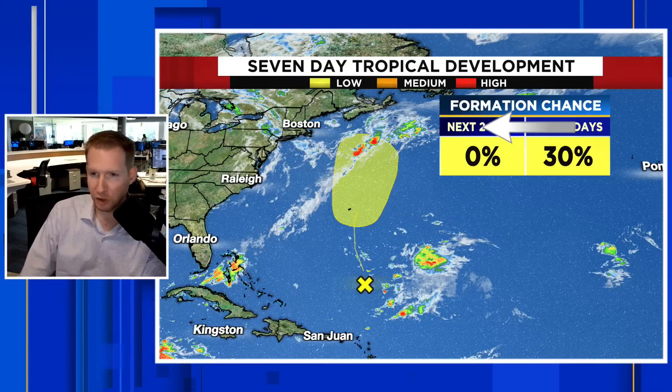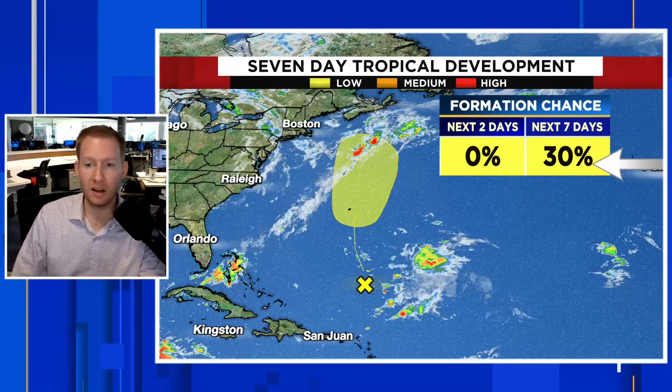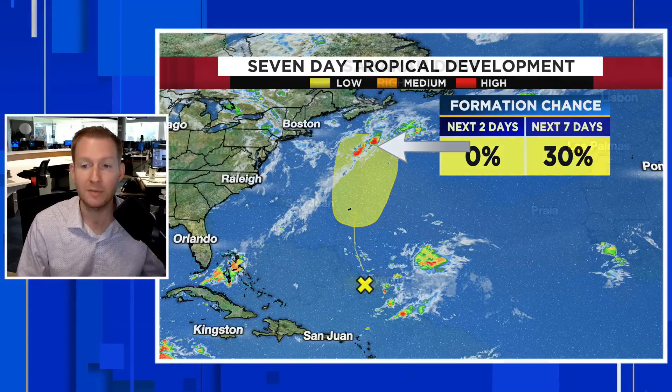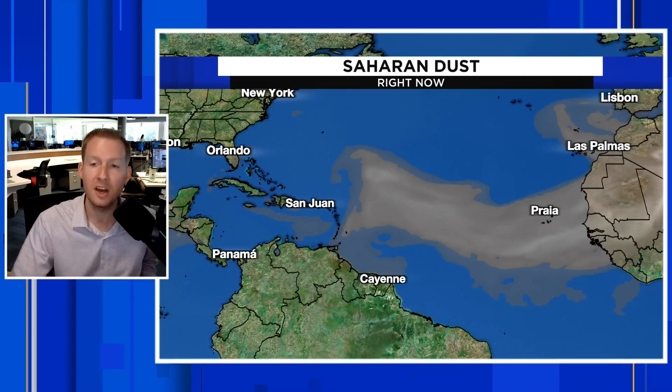Development chances are super low — 0% over the next 48 hours. But as we get beyond that time frame, as it moves into that yellow area from Bermuda all the way up to the Canadian Maritimes, it has a 30% shot for development. Now I want to talk about this really large area of dust that is likely the biggest outbreak of Saharan dust this season.